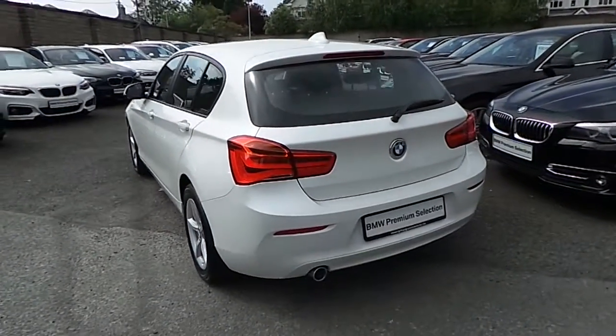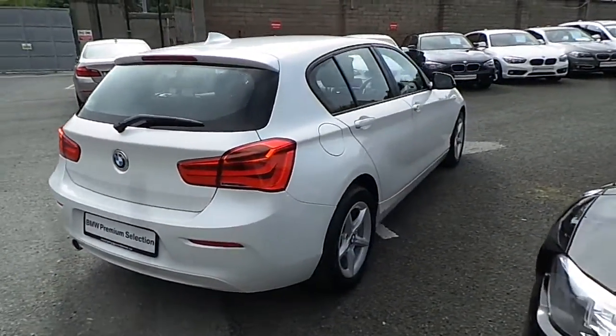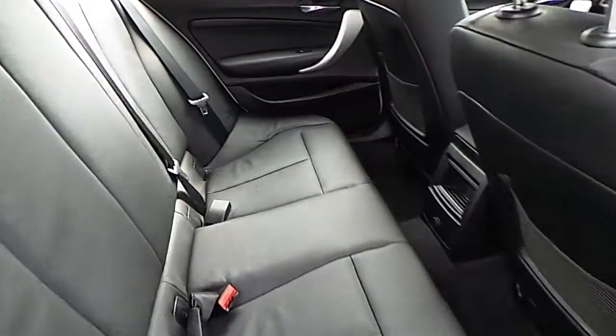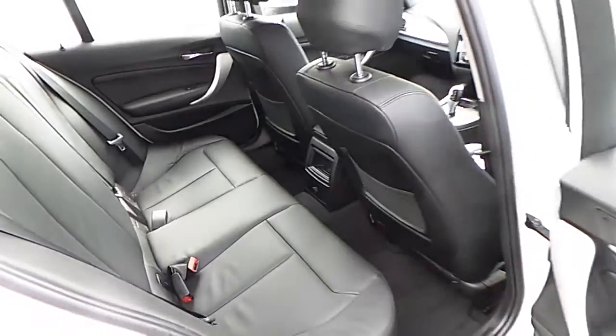This car is available to view at our showrooms at Murphy Gun, Milltown, Dublin 6. Now let's take a look at the interior. This car comes with a two-year BMW premium select warranty and finance is available from Murphy Gun on request.